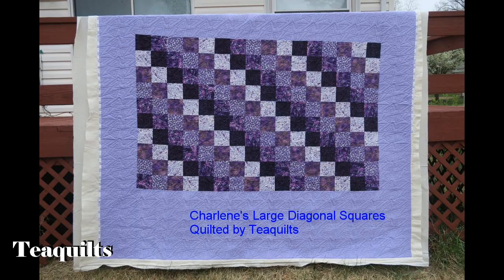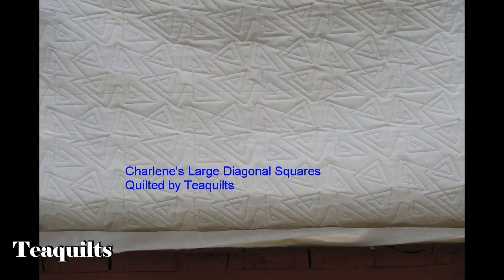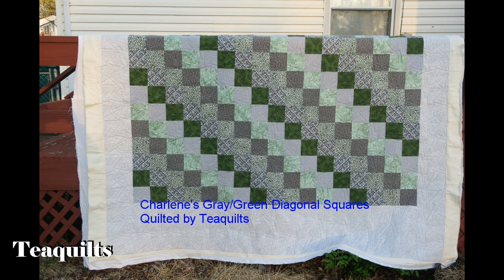The next quilt — she has two of these quilts, one in purple and one in green, and I used the same pattern. It's called Geometric. On the first one the geometric design was really small, and then on the next one with the green and gray I actually made the geometric design a little bit bigger.